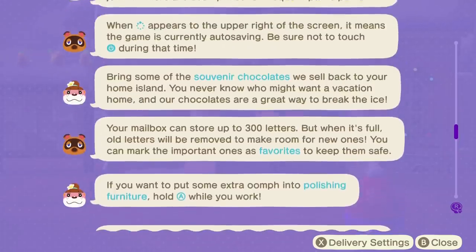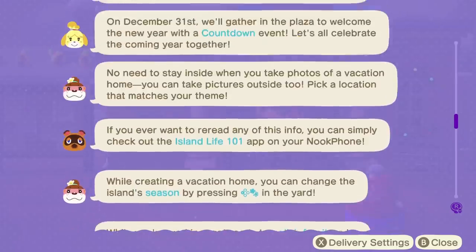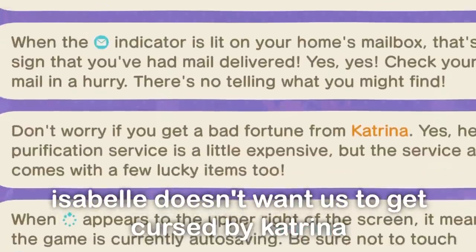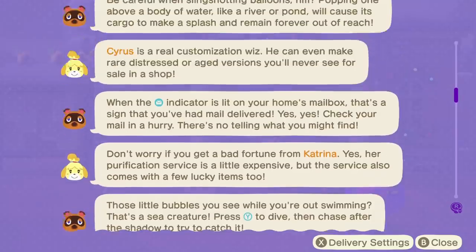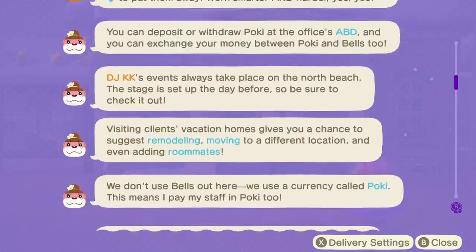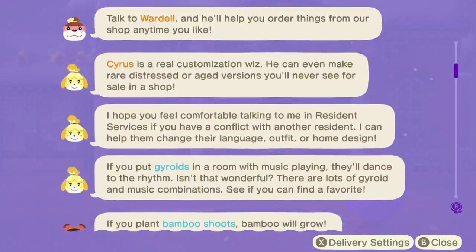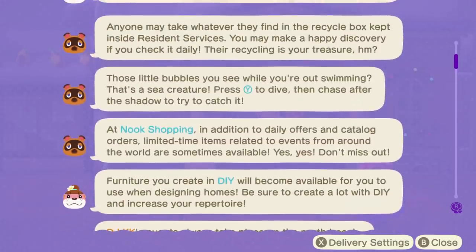There are some actually really good tips in here that even I wasn't too sure about before I checked out the app. They'll mention some more specific game mechanics like Katrina's purifications and KK Slider's music boxes, so there's definitely some more interesting tidbits here which you may find useful. Not to mention that if you get the DLC, Lottie will also share tips in here as well, and some of her tips are honestly incredibly helpful.